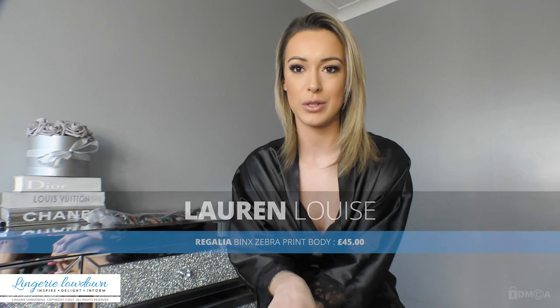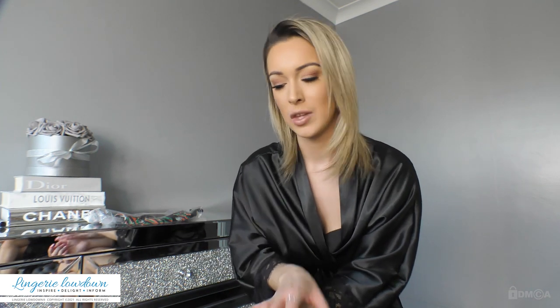If you're not quite sure what Lingerie Lowdown is, basically we review all different kinds of products from different brands and retailers across the world. So today I have a High Five review to do, which is where five presenters, including myself, review the same item but in different sizes.